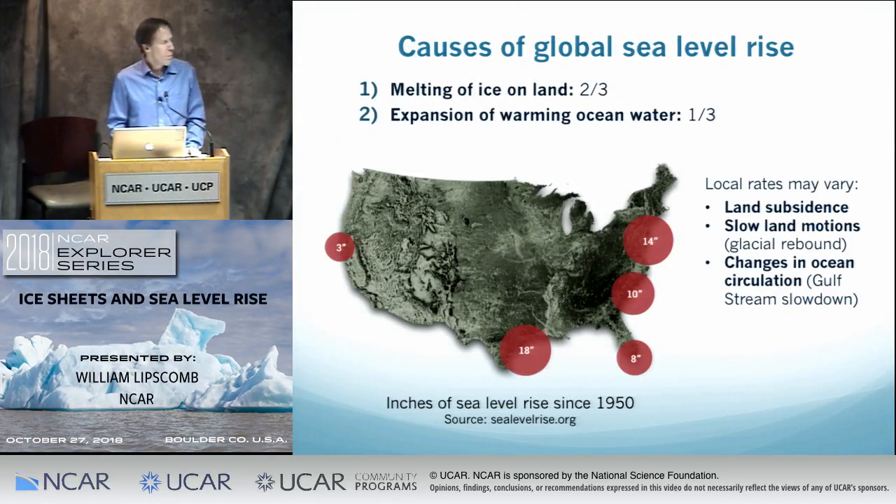Global average sea level rise has two main causes. You can either add mass to the ocean — by melting ice on land, whether ice sheets or smaller glaciers — or you can increase the volume of a given mass of ocean, since water expands as it heats. Thermal expansion is responsible for about one-third of current sea level rise, with land ice melting accounting for about two-thirds. But depending on where you are, the local sea level rise rate can vary a lot.